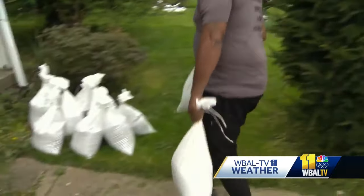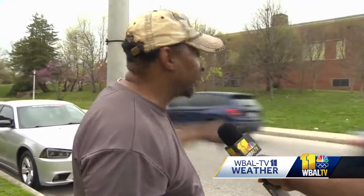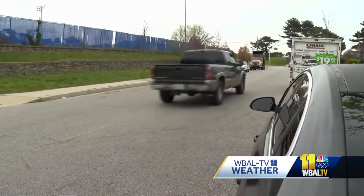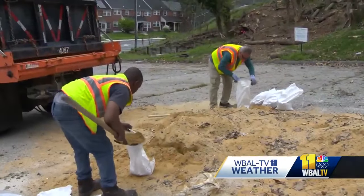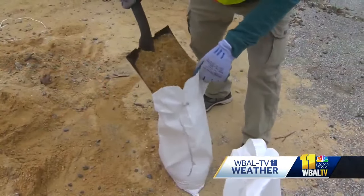Brian Jefferson got some sandbags for his neighbors and for his home. Water goes through the porch, there's always that tree over there, cars broke down the street. And that's what it did in Southwest Baltimore, outside Steel Meadow Church on Frederick Avenue, where workers also handed out bags.